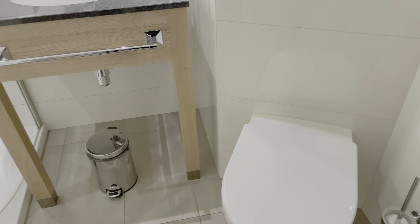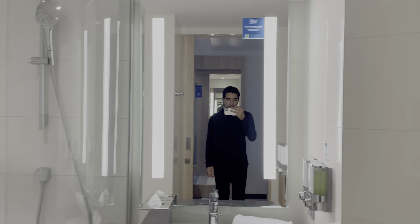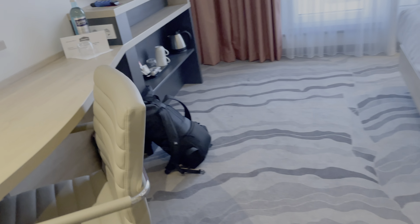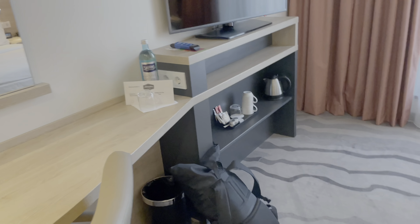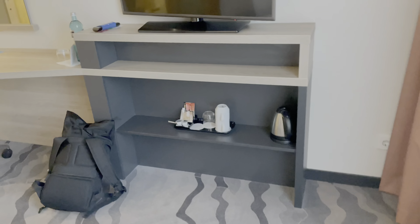This could be Frankfurt. The room itself in Frankfurt is a little bit bigger — you have the bed and then a lounge area — but it's pretty much the same otherwise.